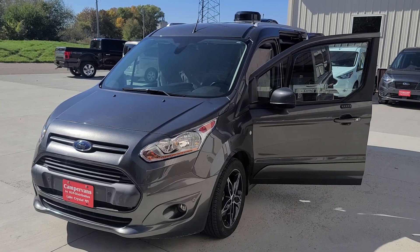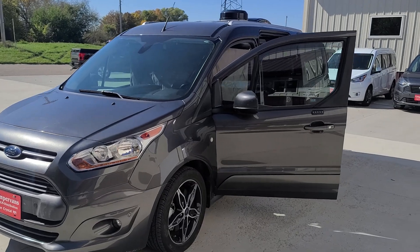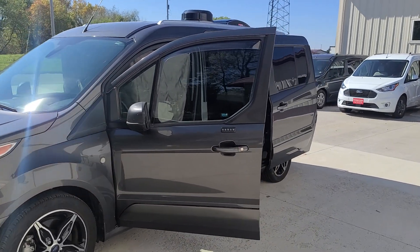Welcome to DLM Campervans. Today we have a 2018 Transit Connect with a Mini-T conversion, magnetic metallic in color.